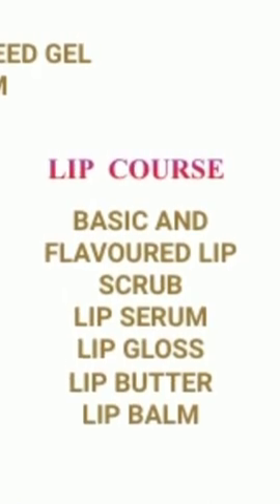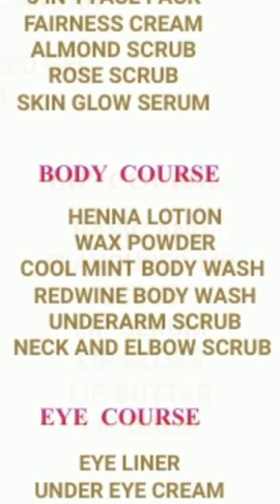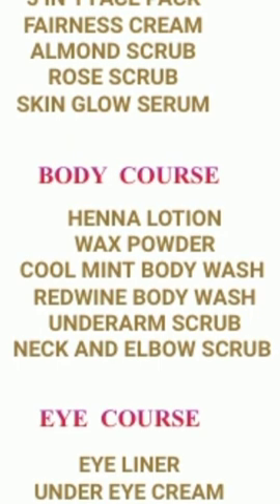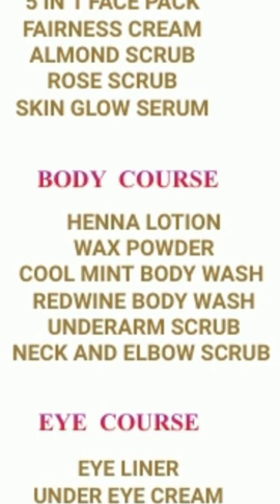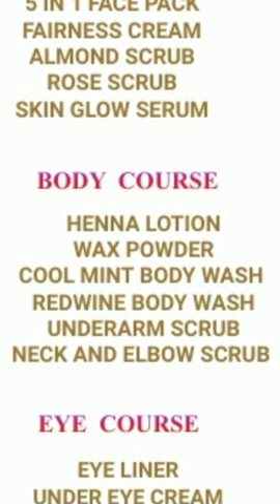The Body Course includes henna lotion, wax powder, cool mint body wash, and underarm scrub — great for addressing issues like neck darkness.